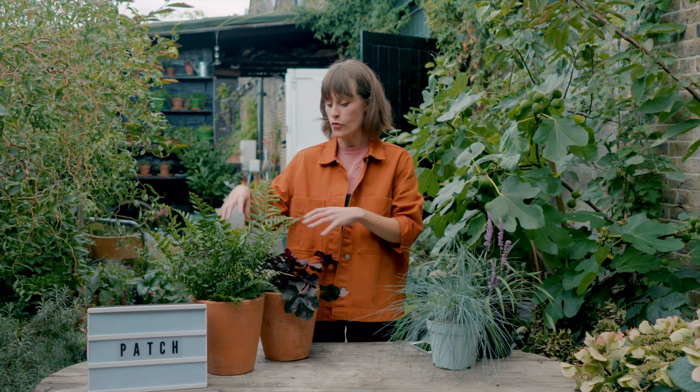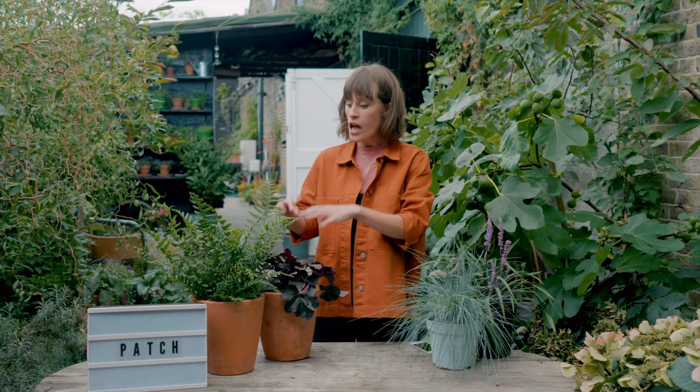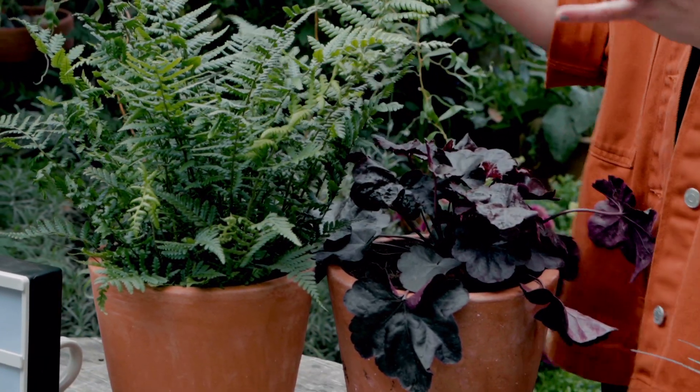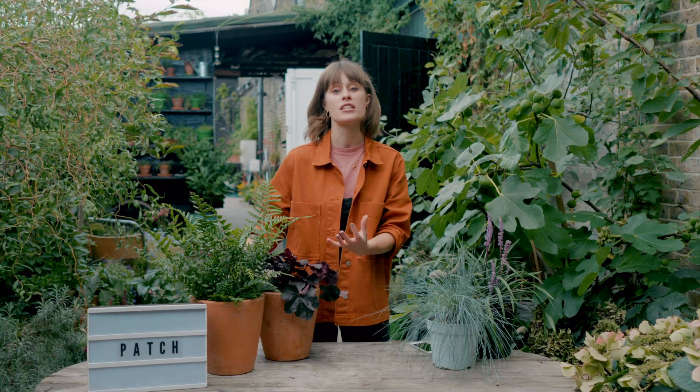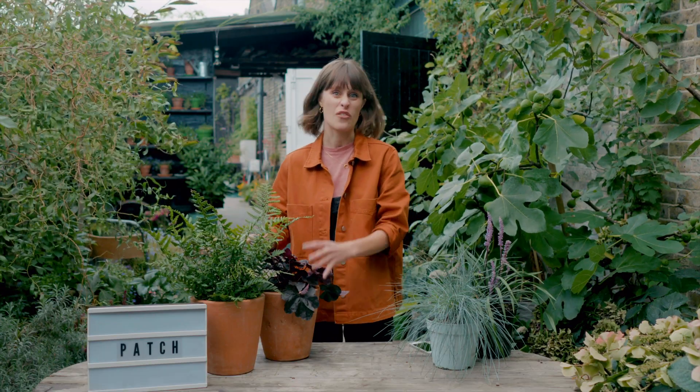But if you try and put a plant that's not suited to your light levels into your urban garden, it just won't be happy. For instance, these shade lovers — we've got a fern here and a heuchera — they will both grow happily in the dappled shade under trees or in woodland environments. If you put those into a spot that's very exposed and very sunny, they're just going to fry.